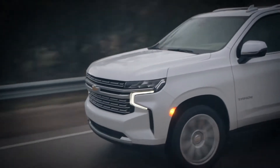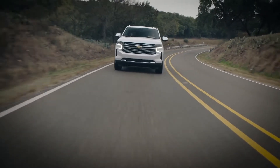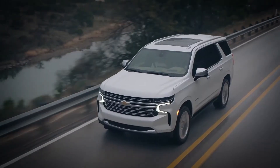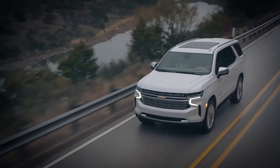Nearly all of that torque is available right off the line, making this a great engine option for towing heavier loads and accelerating with traffic.